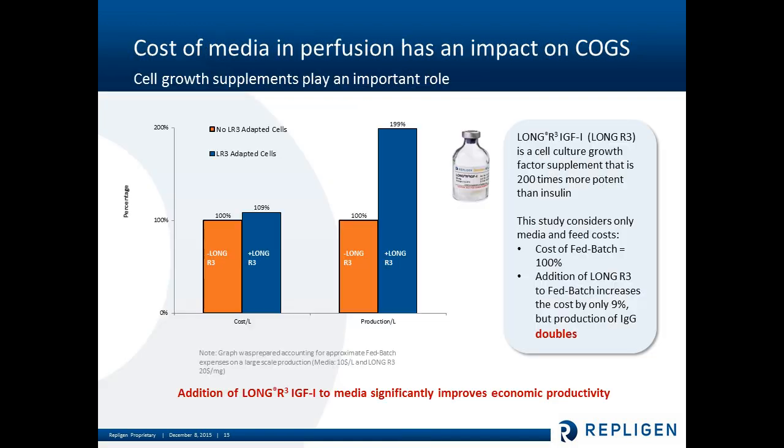Cost of media can be something to consider in the cost of goods analysis for perfusion and continuous processing. Here's just an example of a well-defined medium which contains Long R3 — a cell culture growth factor supplement that's 200 times more potent than insulin. What this graph is essentially showing is that the cost of Long R3 addition is 9% more, but with adapted cells you can accomplish almost 100% increase in production per liter. So the economic benefits can be vastly improved with the right perfusion media, although the volume increases and typically the media could be leaner with the right ingredients.